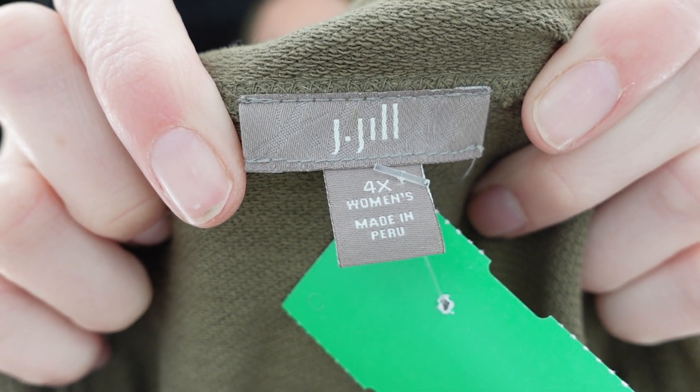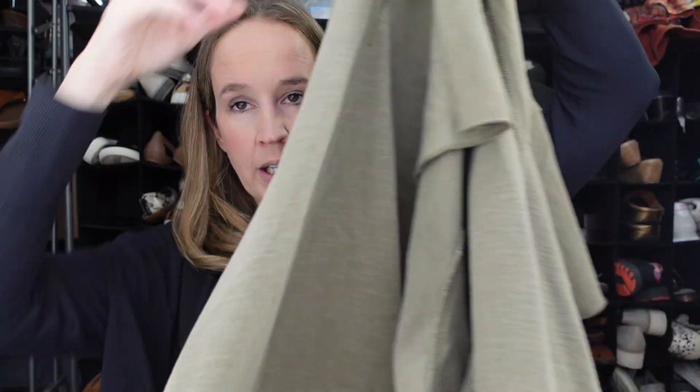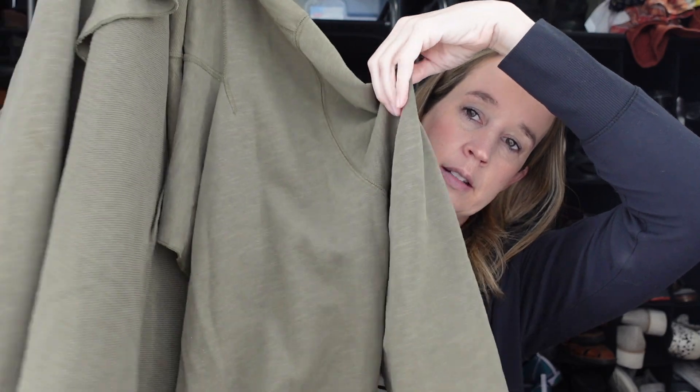Next, this is a green J. Jill in a 4X. I will get this brand in plus size, especially if it has good fabric content. This is just cotton, but it's a nice military green, kind of a drapey open jacket or cardigan slash sweatshirt. That should do well.